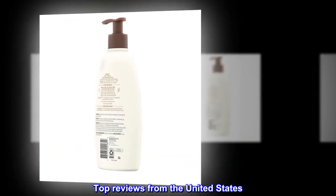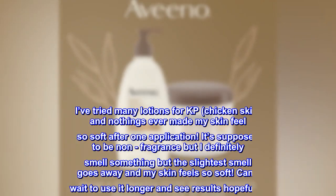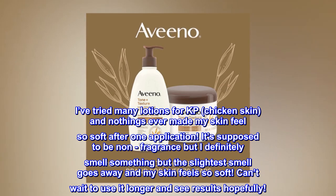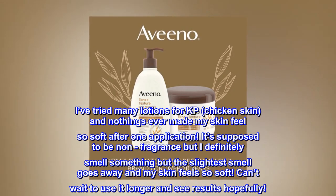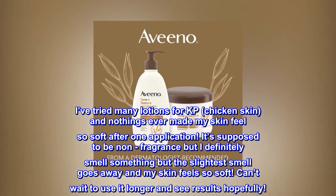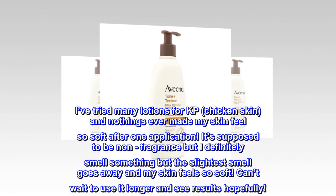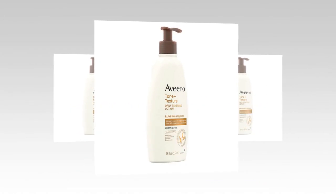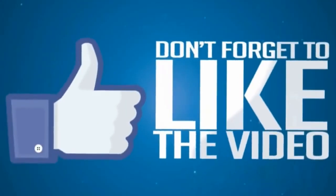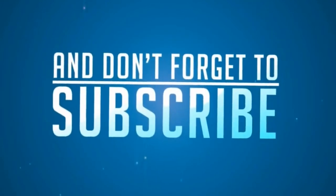Top Reviews from the United States. Amazing — KP Skin. I've tried many lotions for KP, chicken skin, and nothing's ever made my skin feel so soft after one application. It's supposed to be non-fragrance but I definitely smell something, but the slightest smell goes away and my skin feels so soft. Can't wait to use it longer and see results hopefully.